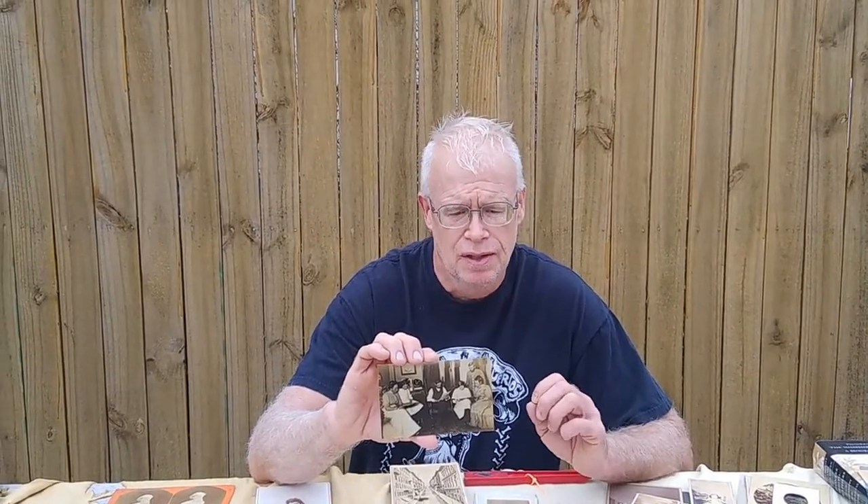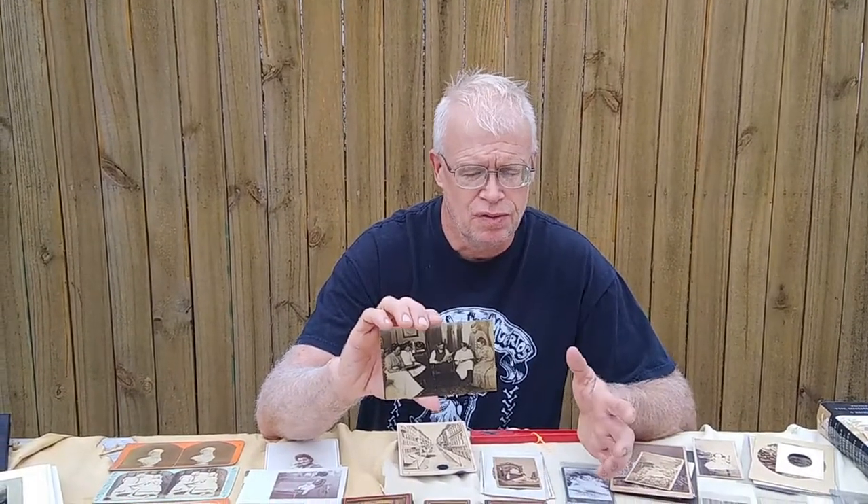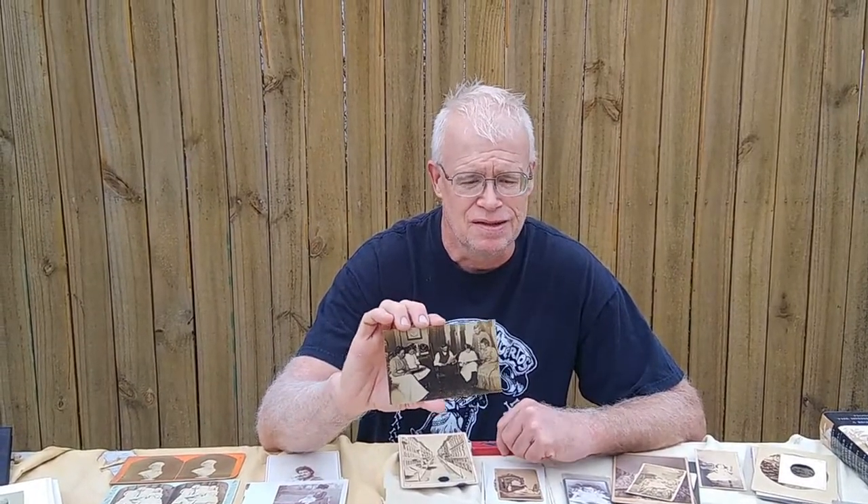Today we're going to skip to the Pioneer end of Paleo to Pioneer, more or less, and talk about a little history of early photography, issues with the early technology — particularly the camera and their exposure times — and how that manifests in a collecting sub-discipline called Hidden Mothers. There are some preposterous, ghoulish, horrific images we're going to show you soon.